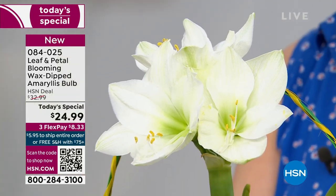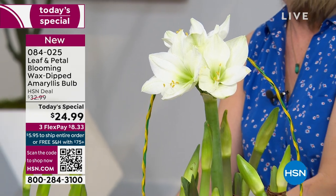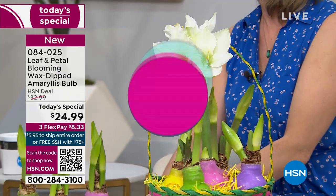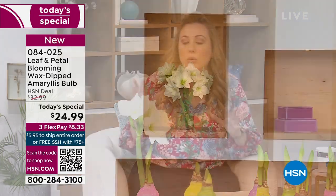$24.99 is the Today's Special price, and it is free shipping and handling anywhere in the country when you've spent $75 or more on the day — so you could have bought the shirt I'm wearing from Democracy, part of our spring collection, or the necklace I'm wearing from Connie Craig Carroll. As long as you spend $75 on the day, you get free shipping and handling on everything. If it's under $75, all your orders are flat rate $5.95 to ship.